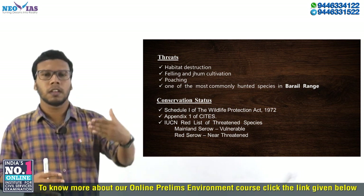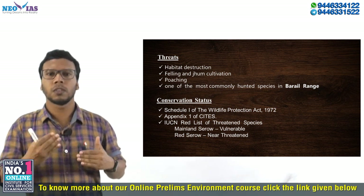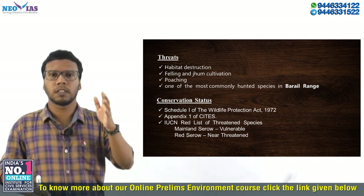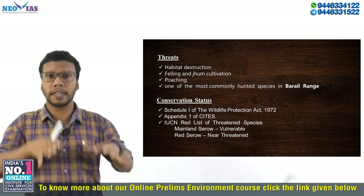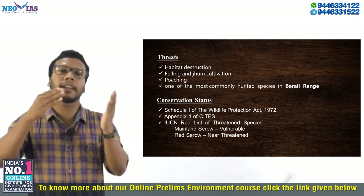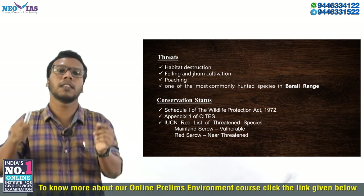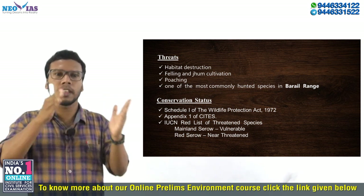Regarding conservation status, in India the Himalayan Serow is listed in Schedule 1 of the Wildlife Protection Act, 1972, giving it the highest protection. It is also listed in Appendix 1 of CITES — the Convention on International Trade in Endangered Species. The IUCN previously categorized this Serow as Near Threatened, but now the Himalayan Serow is listed as Vulnerable by the IUCN. The Red Serow is listed as Near Threatened in the IUCN Red List of Threatened Species.